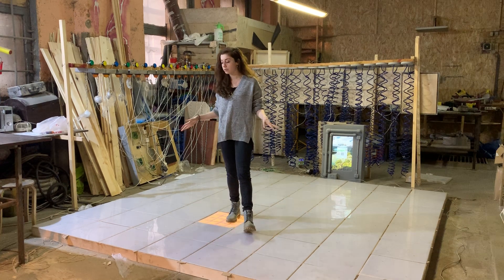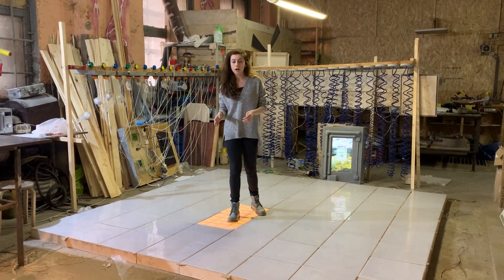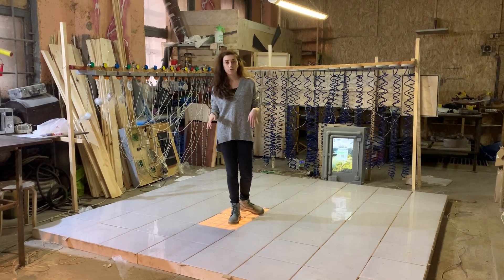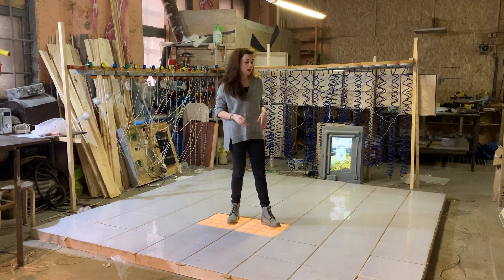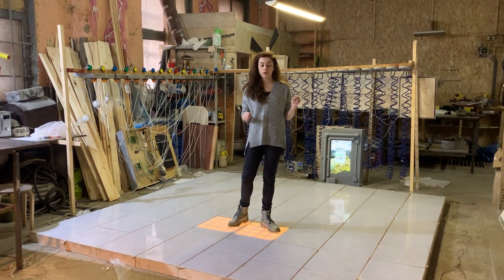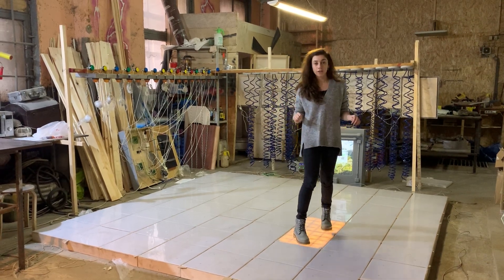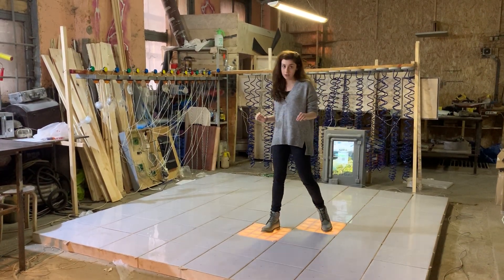It works with 12 walls and you just need to connect internet. This floor can be controlled from outside — for example, a person from another room can control a person on this floor. You can also make different sounds on each cell.